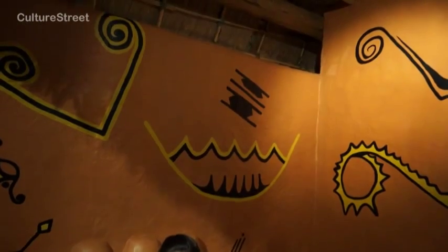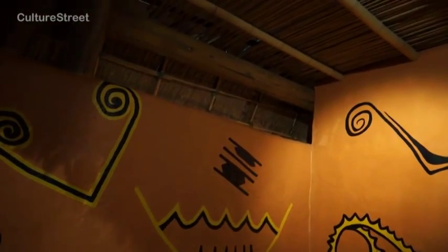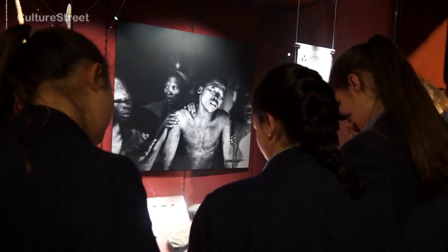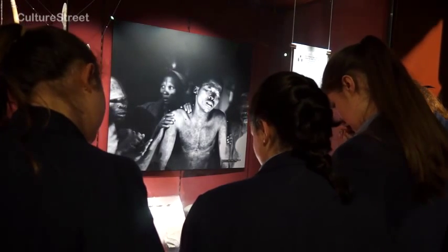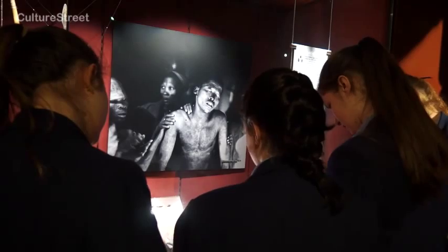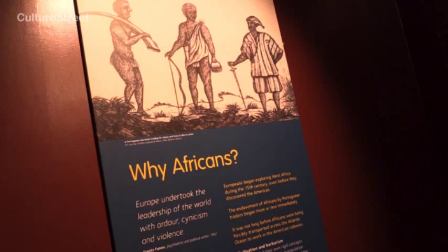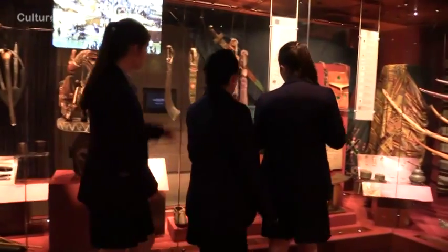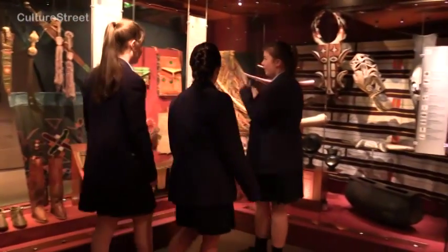This is one of the houses that the slaves lived in before they became slaves — it's a traditional African house. Why have you got all these things in this room? This section of the gallery focuses on traditional life in West Africa. It's really important to remember that these African people had a rich culture and heritage before they became involved in this trade, particularly when compared to ideas that Europeans might have had of Africans as being savages and barbarians. This really goes against those sorts of ideas.